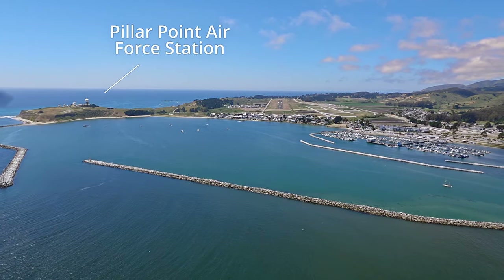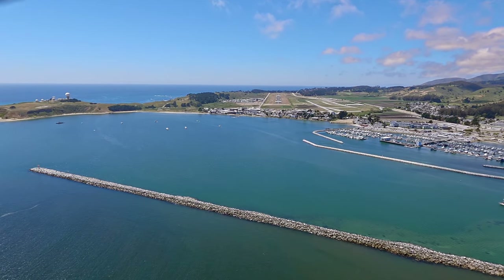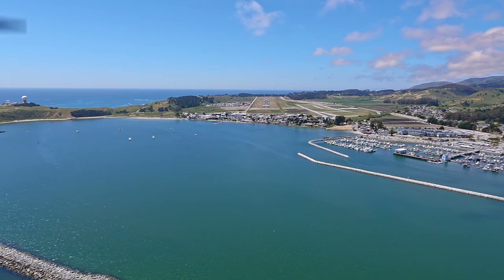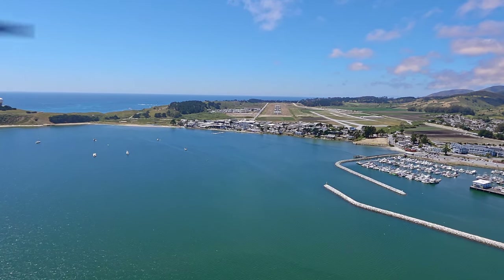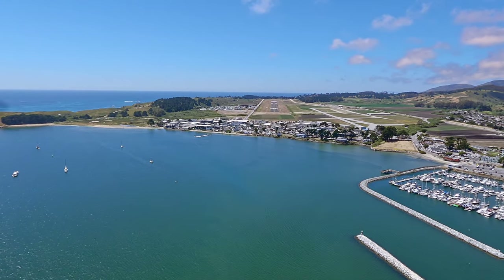That dome on the left is called Pillar Point Air Force Station. It's used in tandem with Vandenberg, which is about 300 miles south, to monitor ballistic launches like SpaceX rockets. And for all you hikers out there, those hills on the left side are actually hiking trails that take you to Pillar Point Bluff.